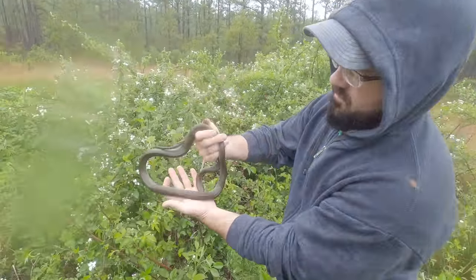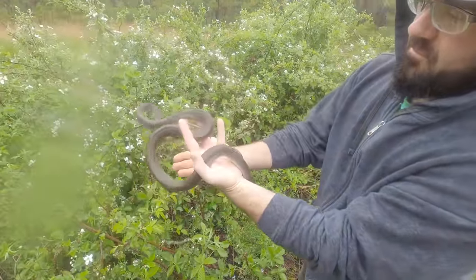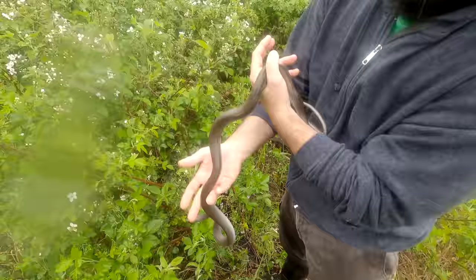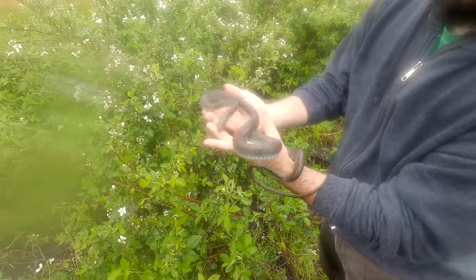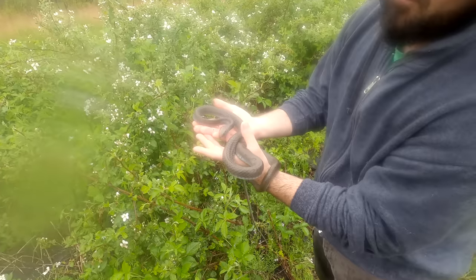First snake of the day — probably the most prized snake in the region, searched hours and hours... no, I'm just kidding. This is a very common snake down here. It's also in-shed. It's so wet out, my lens is fogging up.